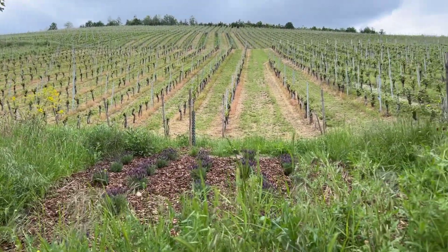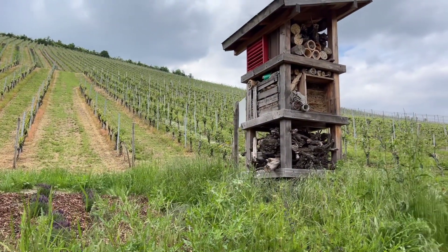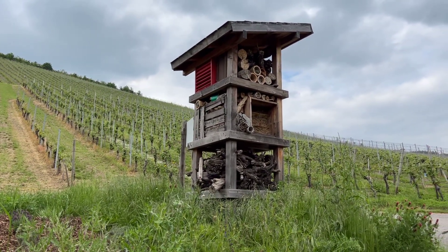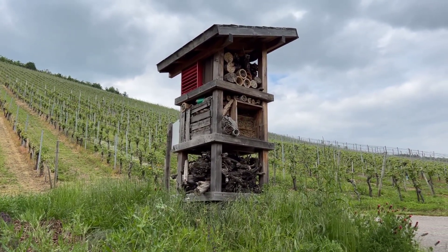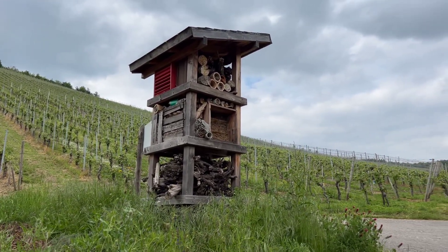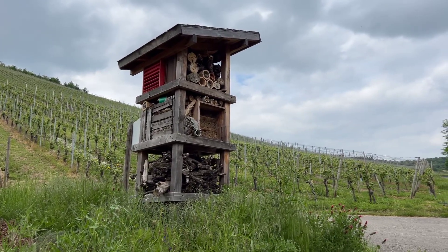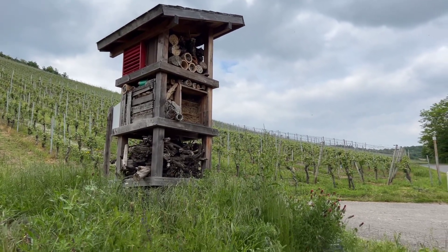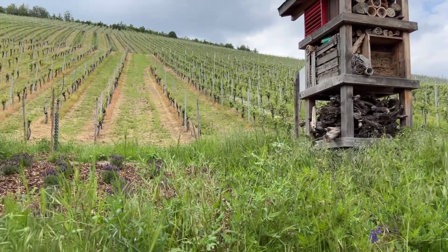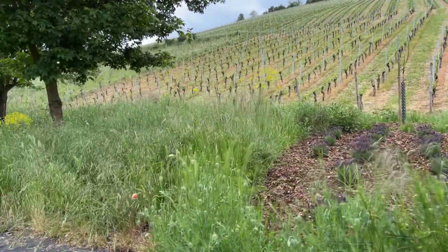I mean, if kids learn it from a small age on, they might protect bees, and they might start to try to get them out of the living room instead of killing them. Or they might even convince their parents to plant a few useful flowers. Bee-friendly flowers can be really pretty, as we are seeing here.